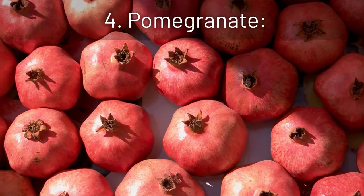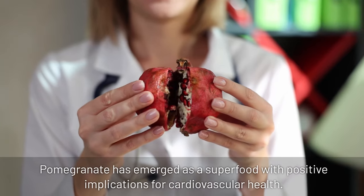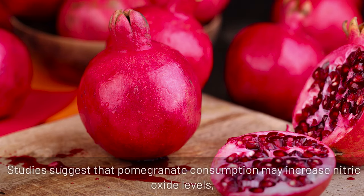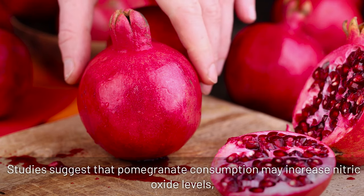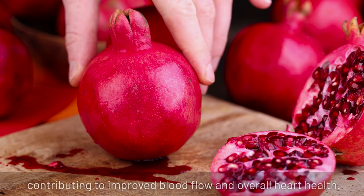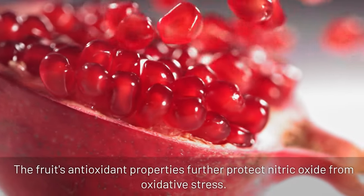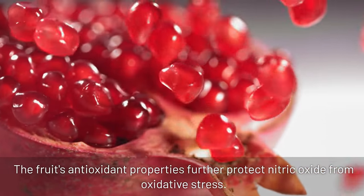4. Pomegranate: pomegranate has emerged as a superfood with positive implications for cardiovascular health. Studies suggest that pomegranate consumption may increase nitric oxide levels, contributing to improved blood flow and overall heart health. The fruit's antioxidant properties further protect nitric oxide from oxidative stress.